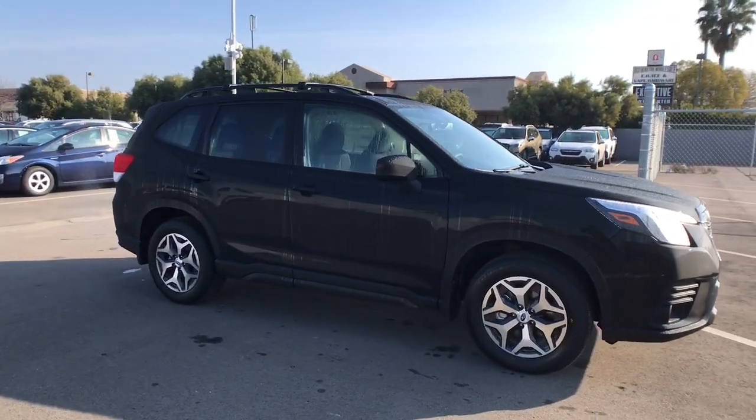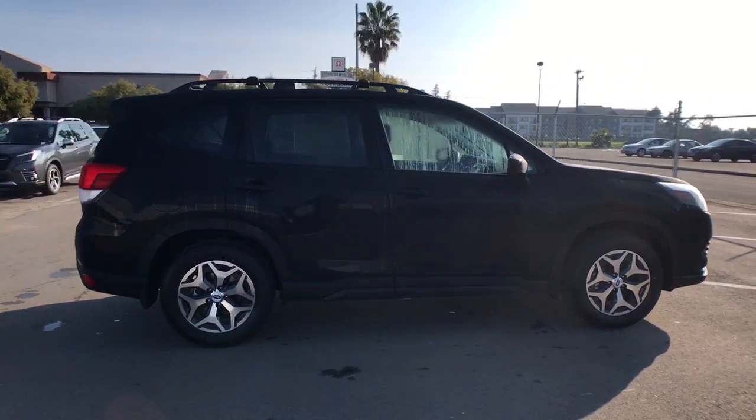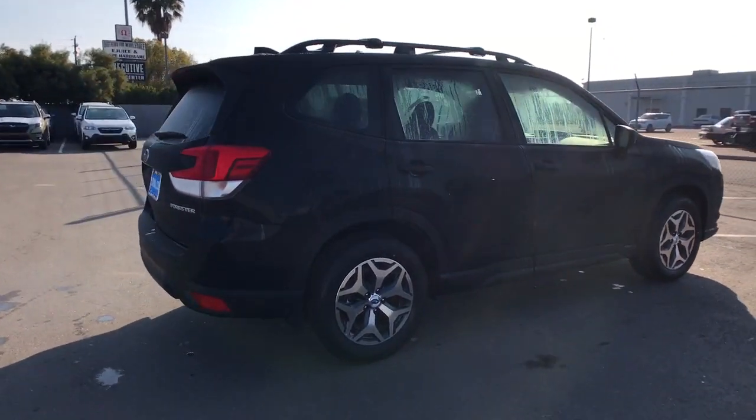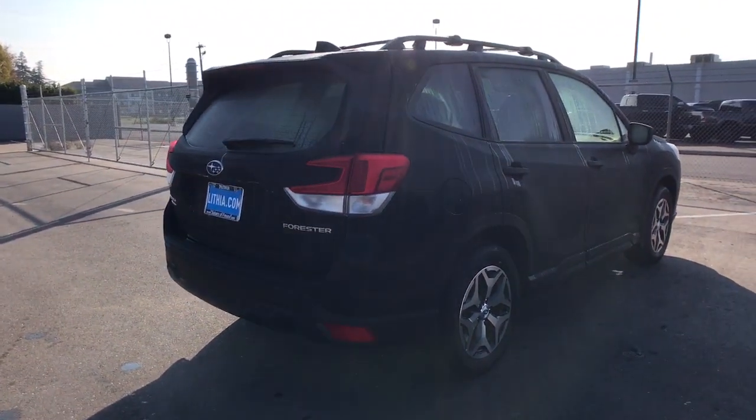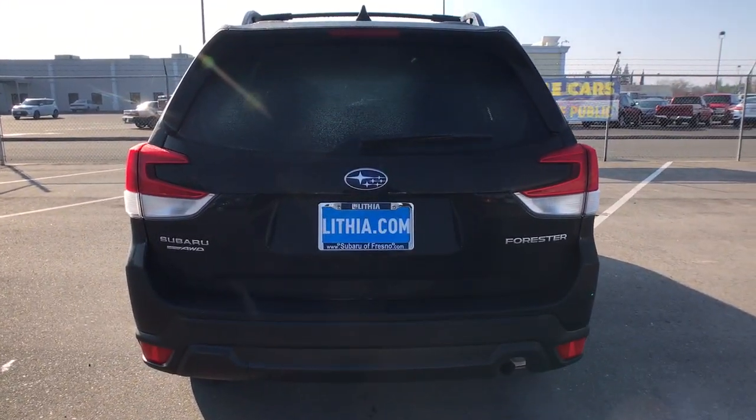Get a feel for the 2023 Subaru Forester. This well-built Forester delivers confidence, comfort, and capability. Advanced safety tech, a smooth ride, and all-wheel drive position you for success on every journey.